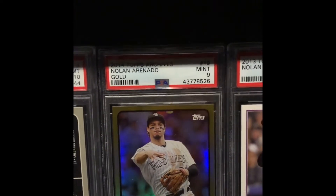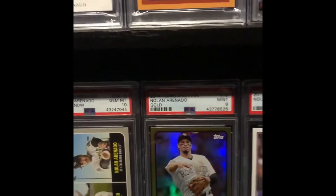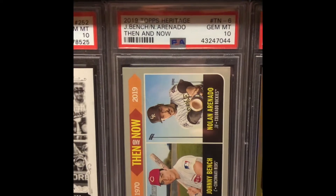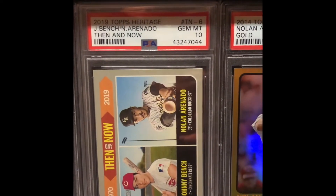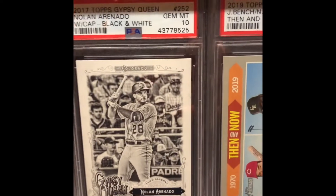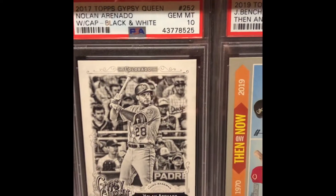Let me see if I can turn on another light — I want you to enjoy it a little bit more. There's one of my favorite cards by far: the two greatest players to ever live, Bench and Arenado on the same card — who would have thought? Here's the 2017 Topps Gypsy Queen black and white, graded a 10.